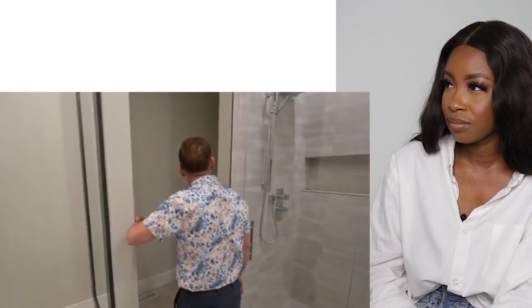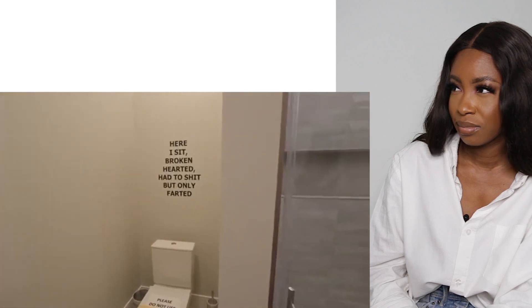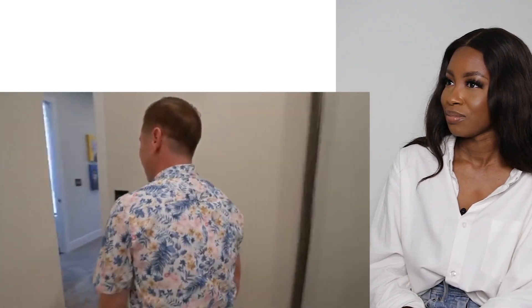What does the bathroom quote say? Oh - 'here I sit broken-hearted, had to but only...' Why do they have these quotes on the wall? Why are you trying to sell your house with that?